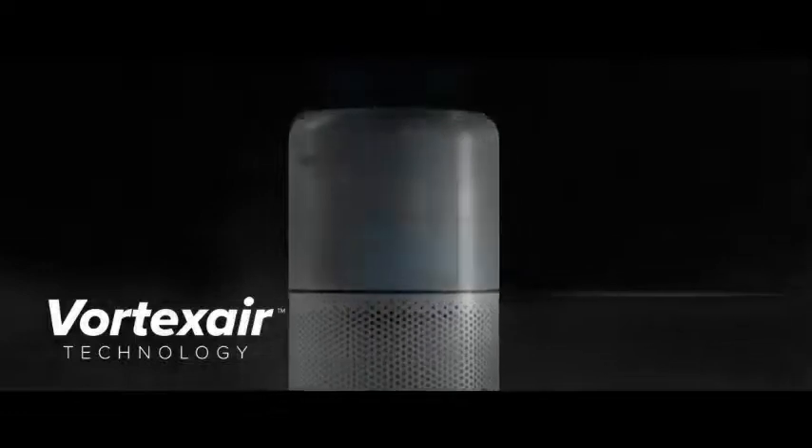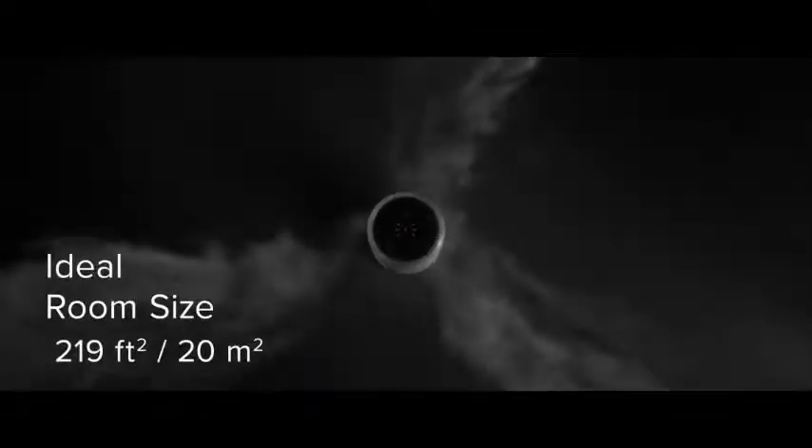With Vortex Air technology and 360-degree air intake, the air purifier can recycle your air five times per hour, taking in a wide variety of harmful particles floating around the room.